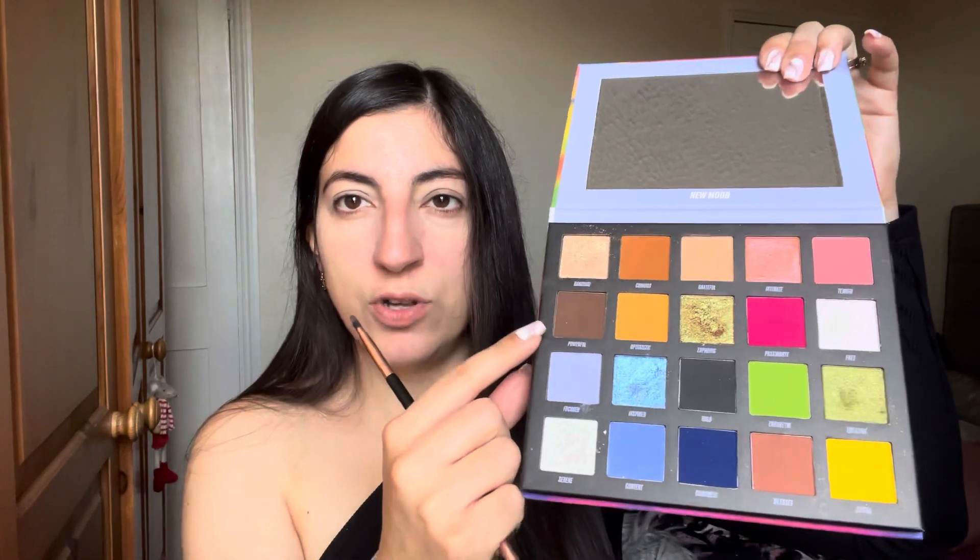I'm going to be using this palette by Beauty Bay — it is so pigmented. I'm going to go in with that dark brown over there, this one's called Powerful. I absolutely love this palette, as you can see it is super super pigmented.